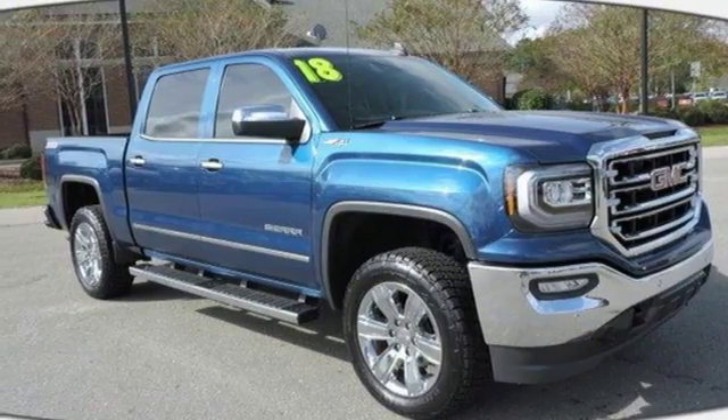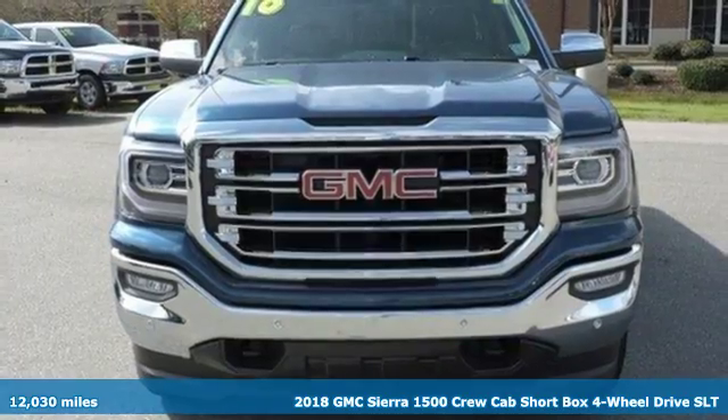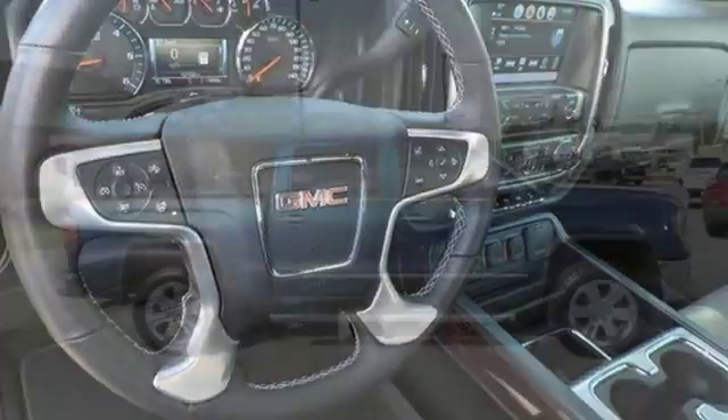Here's a certified 2018 GMC Sierra 1500. Comfort, convenience, power and performance. For most trucks, these are ideals. For this truck, it's an undeniable reality.